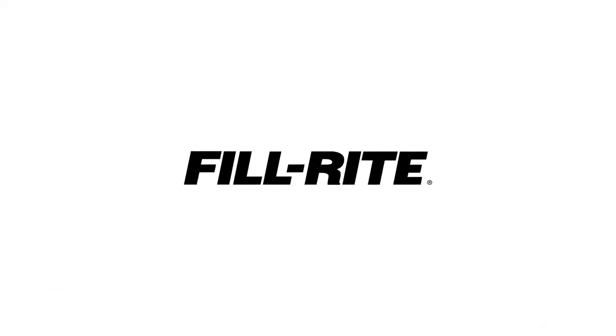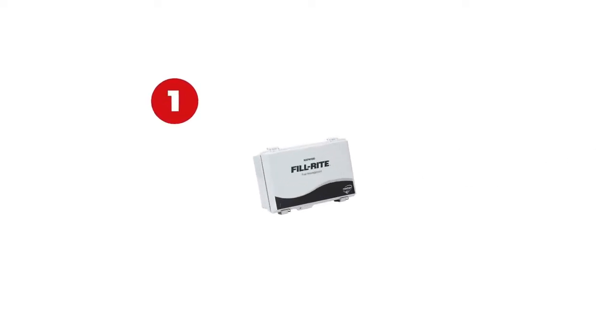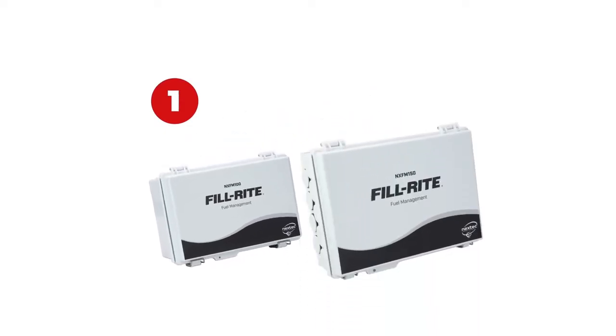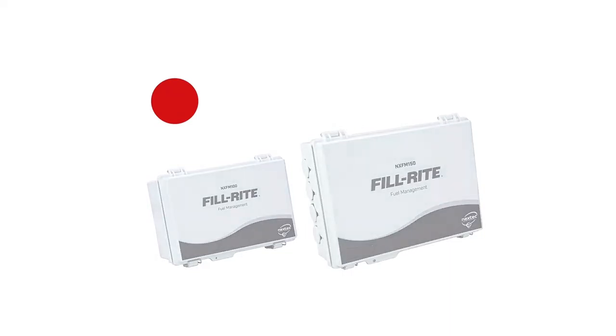The PhilRite fuel management system has three major elements. One, the hardware, consisting only of a central control box for each site and, optionally, a hose expansion module that operates up to five additional hoses.